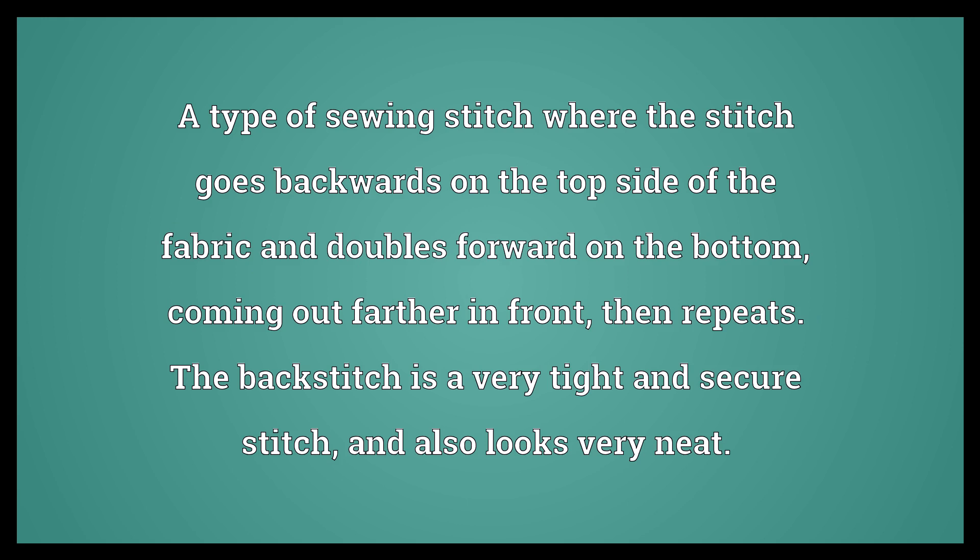Backstitch. A type of sewing stitch where the stitch goes backwards on the top side of the fabric and doubles forward on the bottom, coming out farther in front, then repeats. The backstitch is a very tight and secure stitch, and also looks very neat.